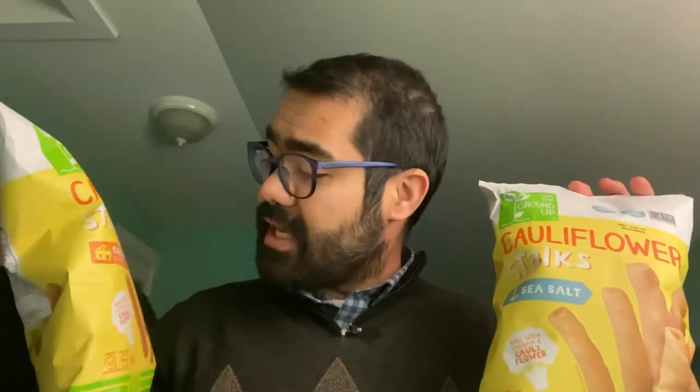Hey guys, welcome to Tuesday Night Bites where I snack on Tuesdays. I was at our local food co-op today and they had samples on a table which I tried, and I liked the snack so much that I actually bought it for this video. They are cauliflower stalks by the Real Food from the Ground Up Company — a vegan, gluten-free snack. I bought the sea salt and the cheddar version and I'm going to start with the cheddar because that's the one I like better.